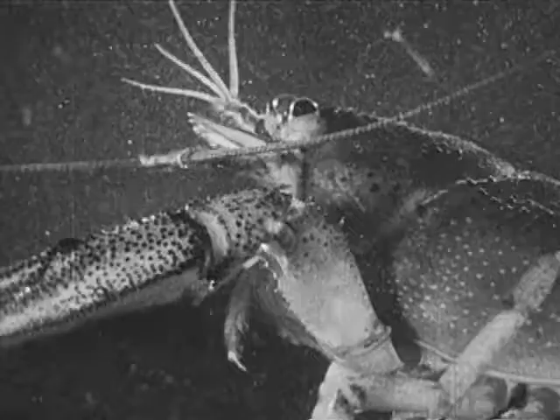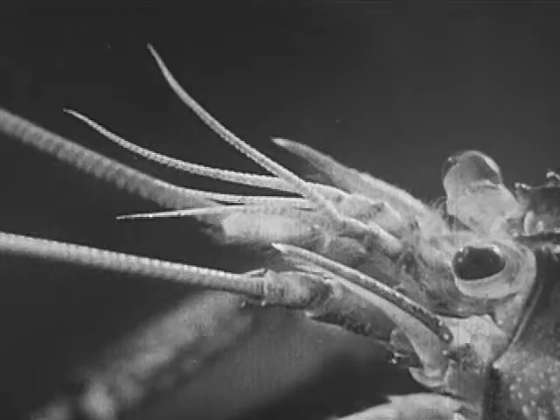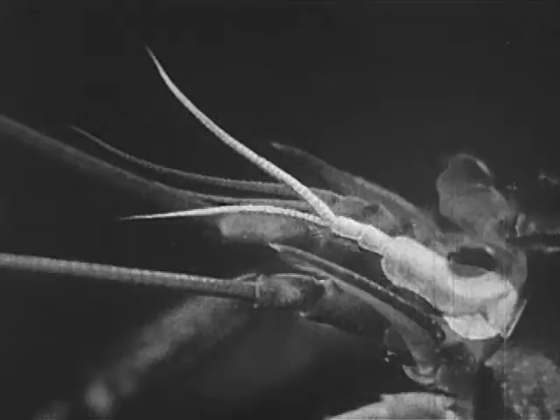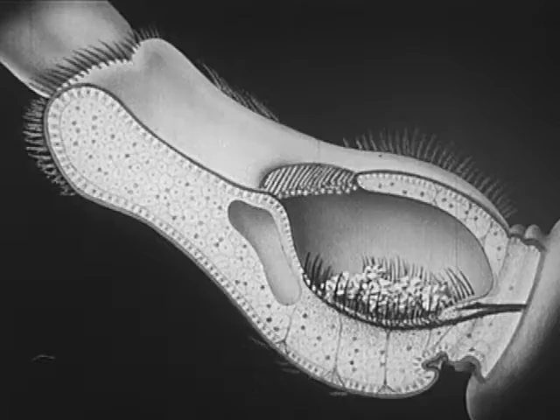That's a crayfish — first cousin to the shrimp and the prawn. We can call him Krusty, because he belongs to the crustaceans, like a lobster or a crab. Now the professor is going to do a little balancing act with Krusty. Human beings have a sense of balance, and the organs that keep us in balance are in our ears. The crayfish has them in the antennules — or feelers, if you want to call them that.